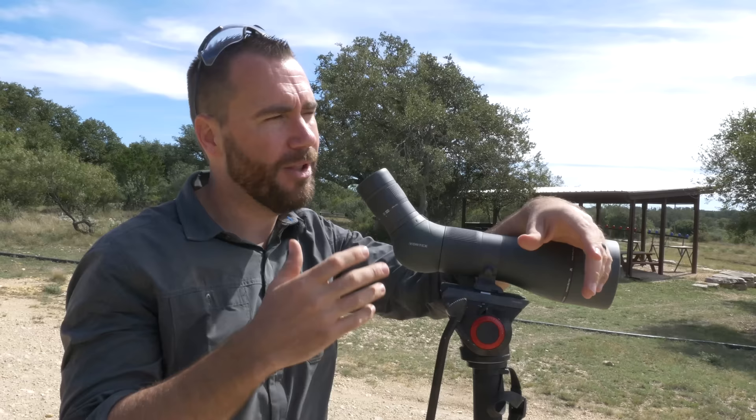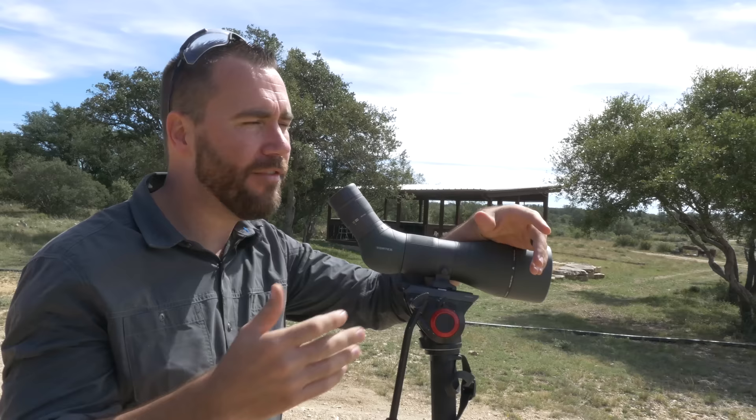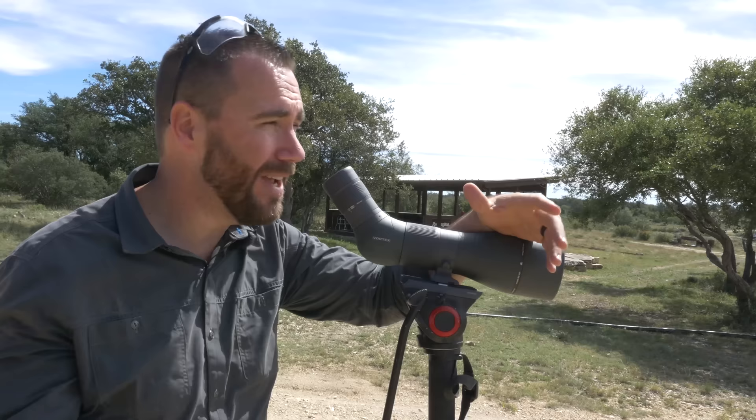The hardest part about long-range shooting — well, there's a lot of hard parts — but one of the hardest is figuring out the wind's effect on your bullet all the way to the target. Now gravity is actually the biggest effect on your bullet, but it's pretty consistent, so we can measure what happens one time and it's predictable. We can adjust for elevation, but the wind is not consistent.